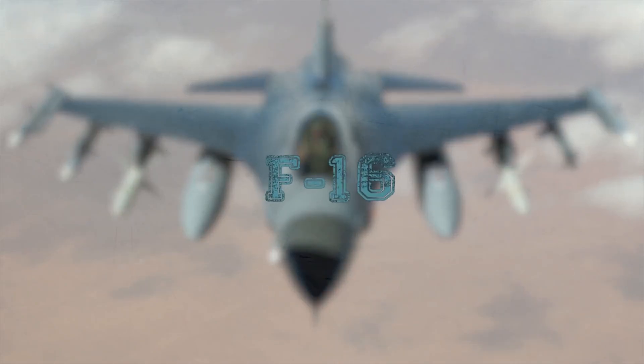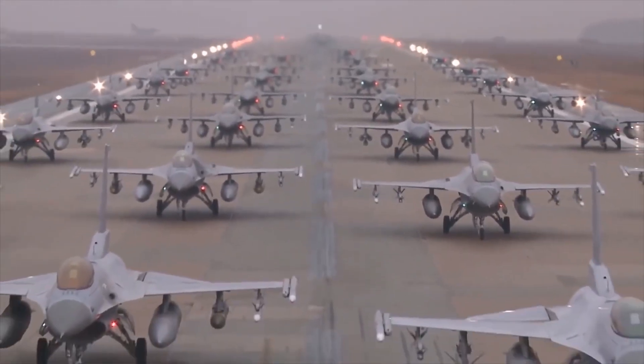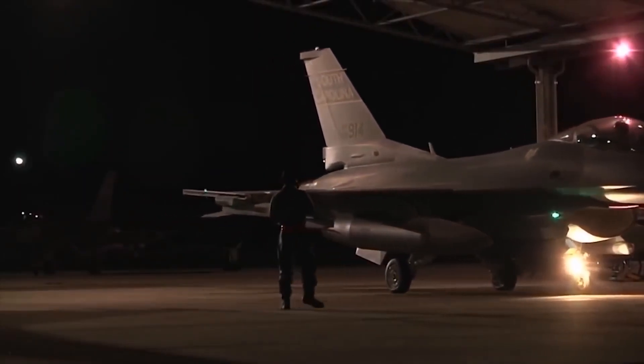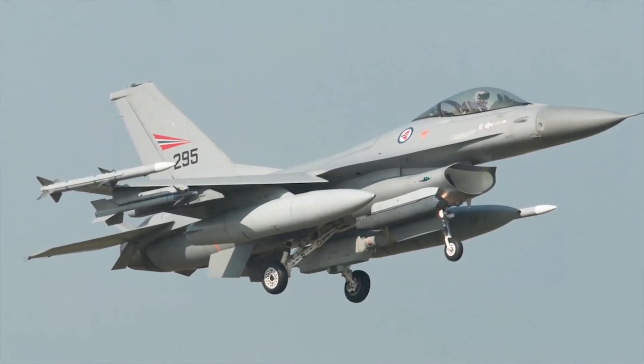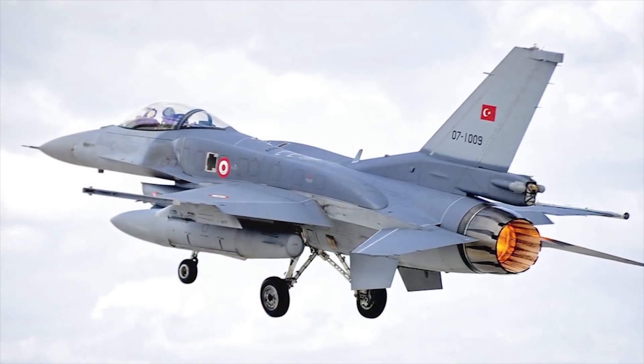F-16 Fighting Falcon. The F-16 Fighting Falcon is a 4th generation American multi-role light fighter jet developed by General Dynamics. The aircraft has 9 payload hangars: one on each wingtip, 3 under each wing, and one center line under the fuselage.